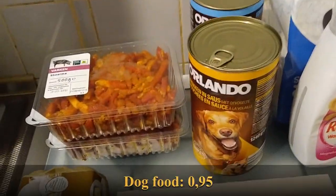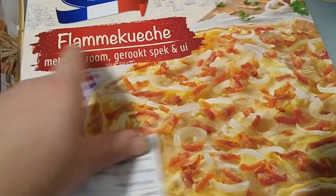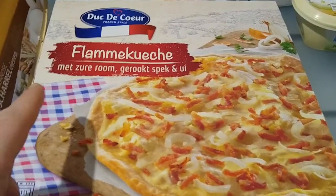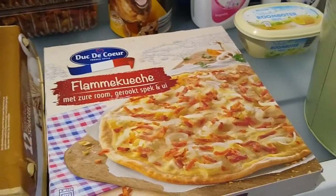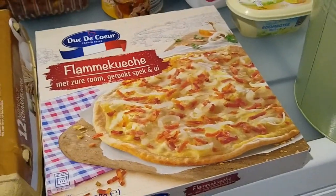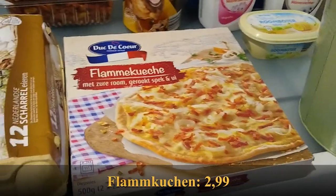Dog food as usual — two cans, 95 cents each for the puppies. And there's a little lunch item: a flammekuchen, which literally translates as 'flame cake' — a very thin flatbread with sour cream, bacon, and onion. There are two in here and this will be a weekend lunch treat. I usually buy myself something special for lunch on weekends; during the week I have homemade soup.